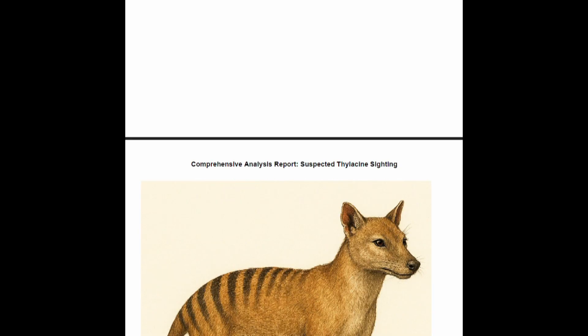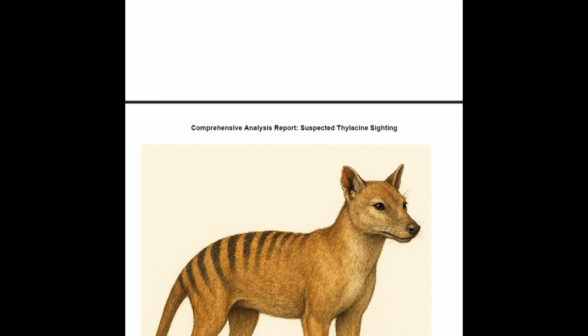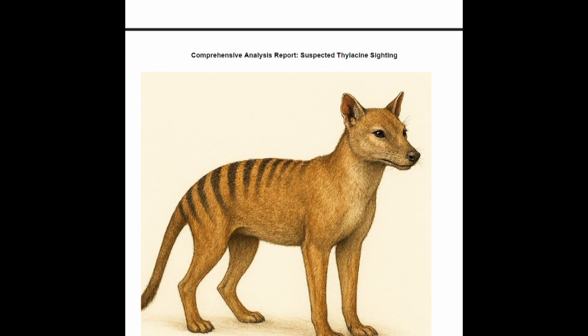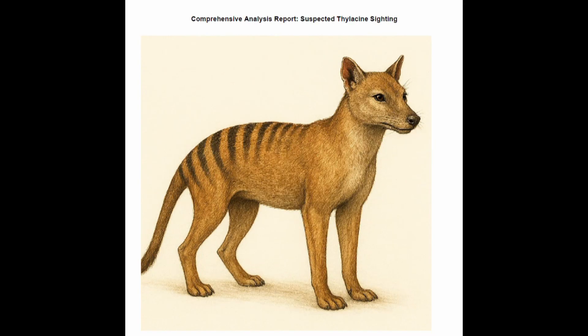So after extensive analysis, ChatGPT came to the conclusion that the animal's movement, behaviour, thermal profile, anatomical proportions and vocalisations — the evidence strongly suggests the subject is not a known local or introduced species such as fox, cat or dog. Alignment of anatomical and behavioural traits with the thylacine is substantial. Most likely identity: male thylacine, 89%.